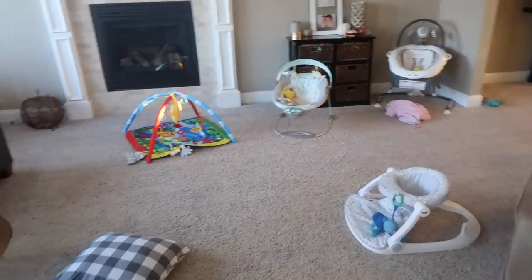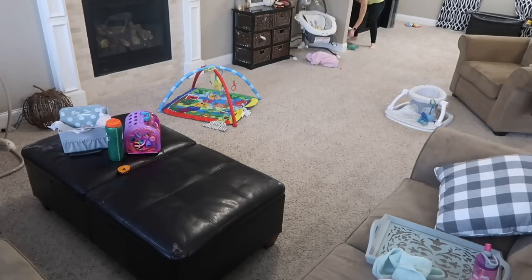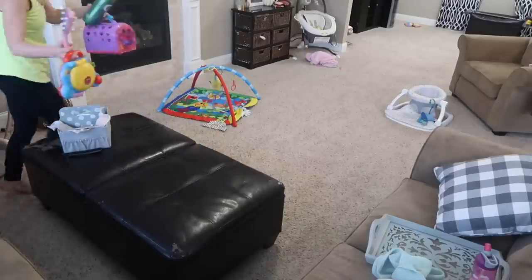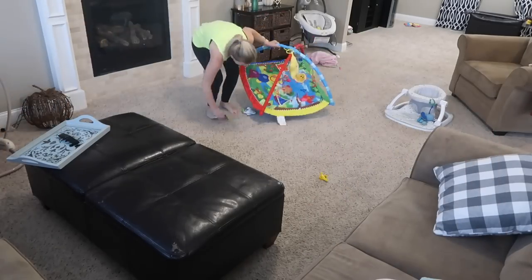Then it was time to move on to my living room — pick everything up, dust, and vacuum. Something I really wanted to make sure I did was vacuum my couches, which is something I haven't done as often as I should, so I wanted to make sure I crossed that chore off my list.